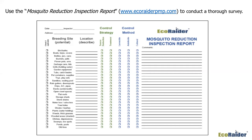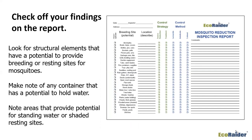If they need to fix something, you can put it in writing for them. Feel free to take this report from ecoraderpmp.com and make it your own. As you use the report, look for structural elements with the potential to provide breeding sites or resting sites. Sometimes it's not a wet area — it may just be something shaded where mosquitoes go to stay when it's very hot.